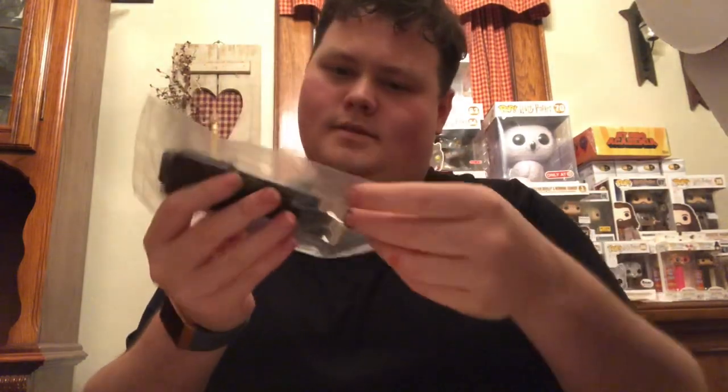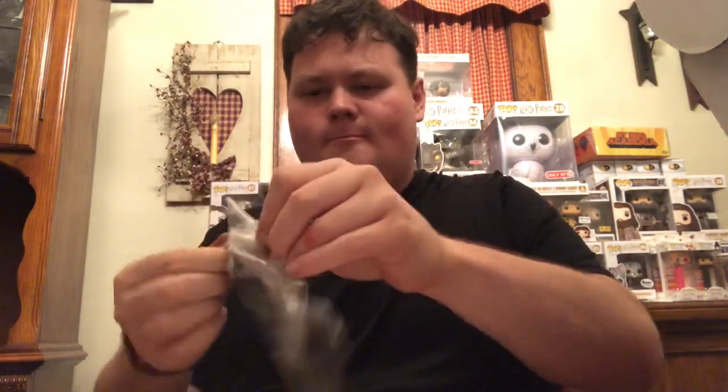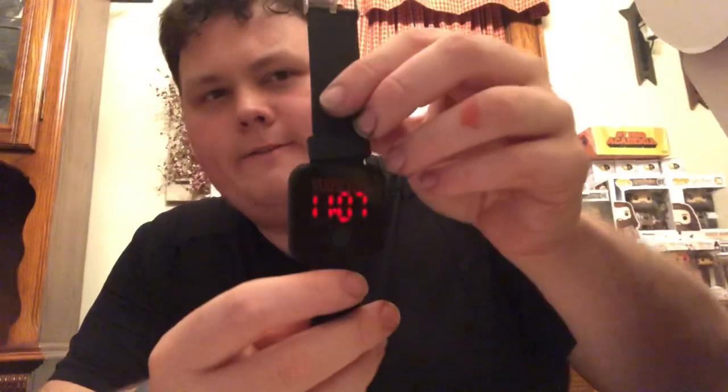Next up — this looks like a Fitbit, it really does. It is a Vader watch! It says 'Vader Time' on it. That's really sweet, I like it. Really flexi band, that's neat. I like that, cool.